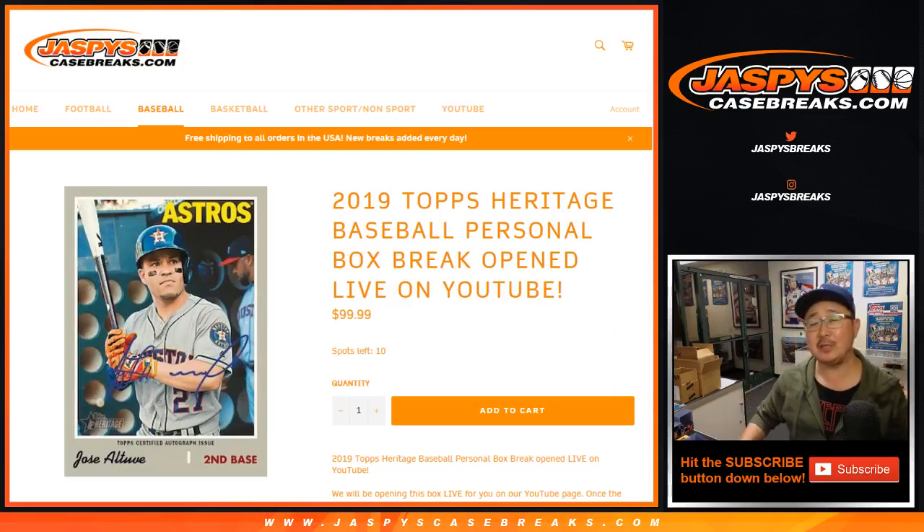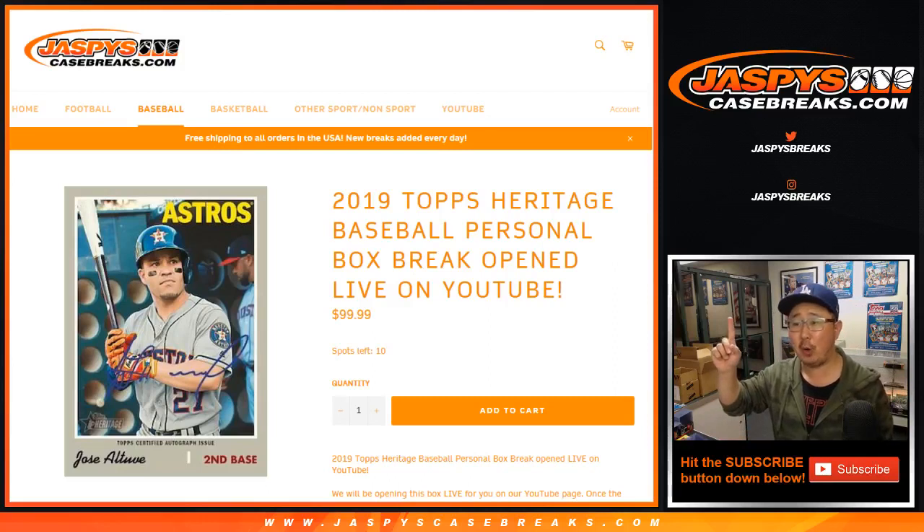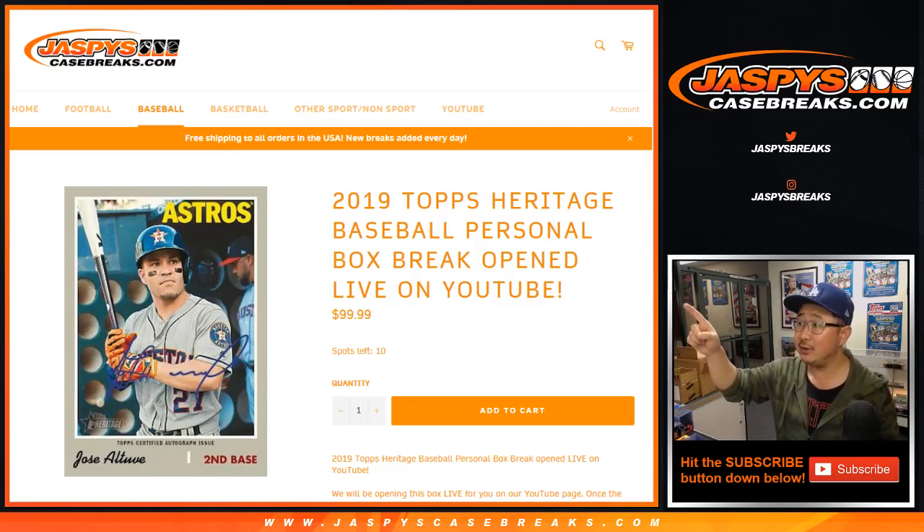Good evening, everyone. Joe for Jaspi's CaseBreaks.com with one personal box for Chris Notzen. Box of the brand new, just dropped yesterday, 2019 Topps Heritage Baseball.